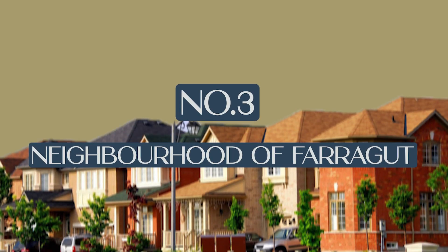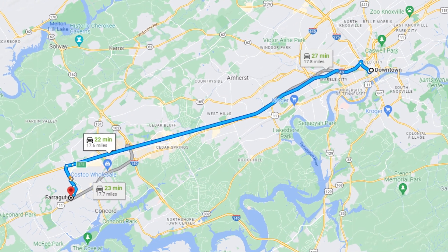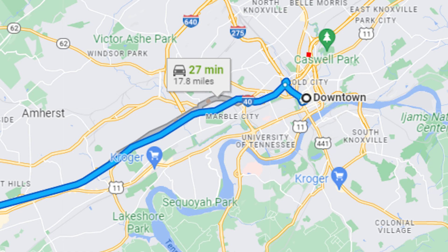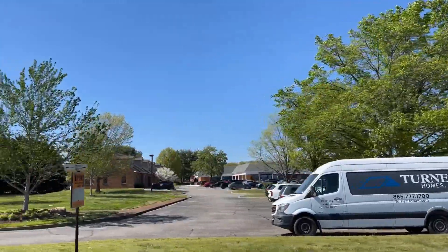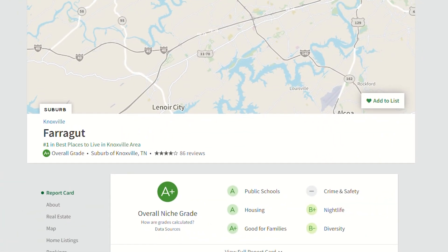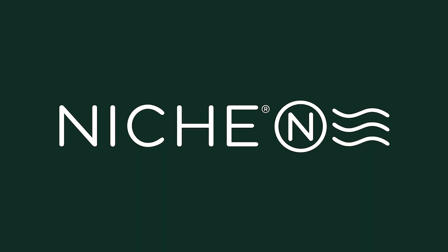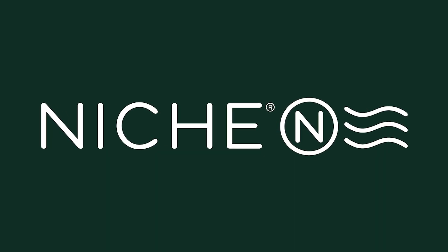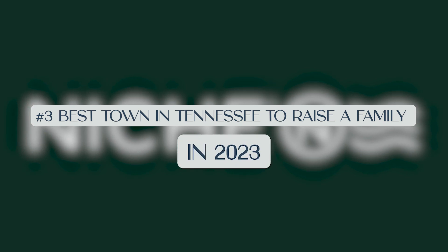Number three on our list is the neighborhood of Farragut, Tennessee. This neighborhood is located 15 miles from downtown in the western part of Knoxville and has a population of around 22,000 people. Farragut is known for its excellent schools, thriving business district, and family-friendly environment, and is consistently ranked as one of the top places to raise a family in the state of Tennessee. Niche.com just ranked Farragut as the number three best town in Tennessee to raise a family in 2023.